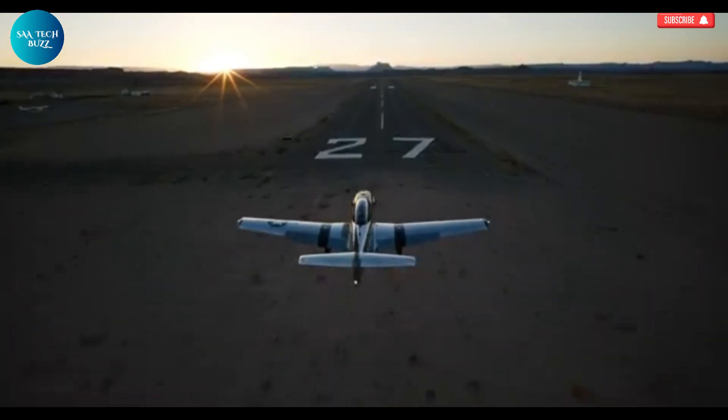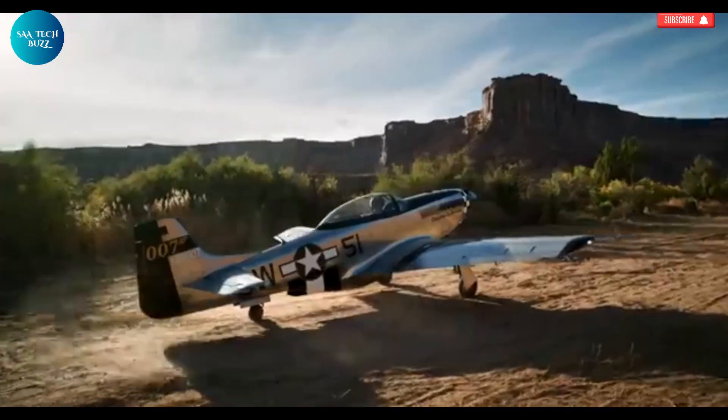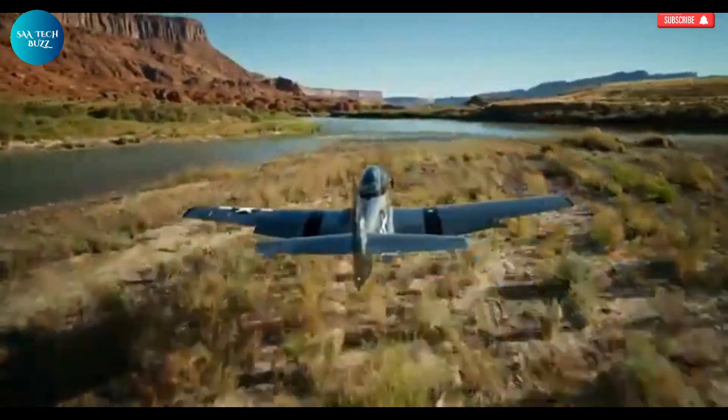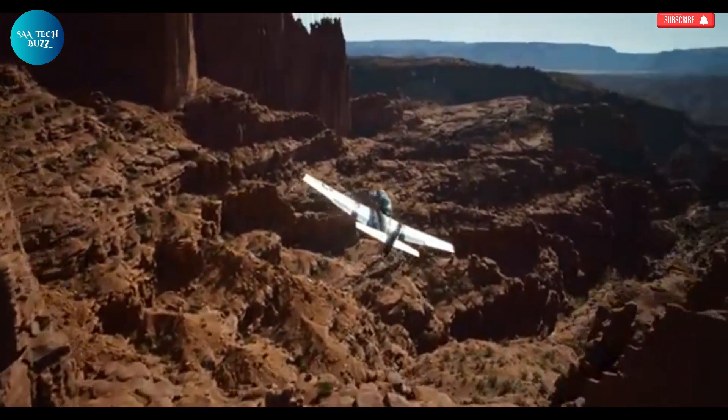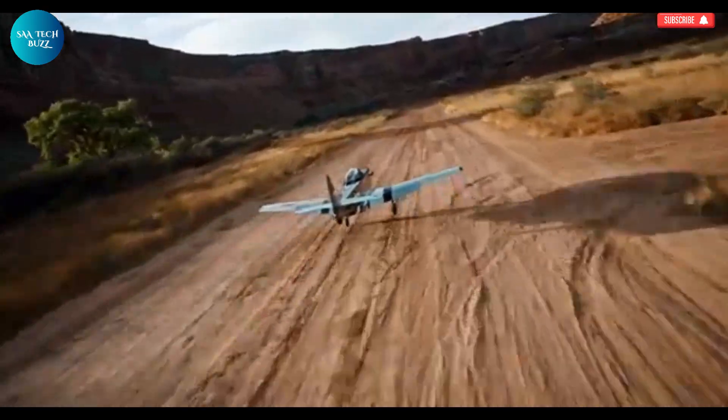Powering the SW51 is the turbocharged Rotax 916IS engine, a high-performance system that delivers an impressive climb rate of over 2,000 feet per minute and a cruising speed of 216 knots, placing it in a league of its own among ultralight aircraft.